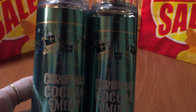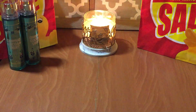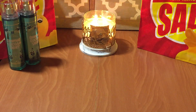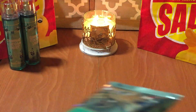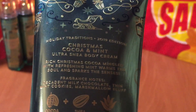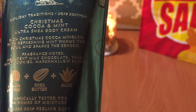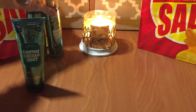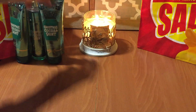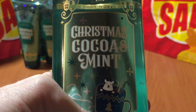The first thing I grabbed was the Christmas Cocoa Mint. I got one online and grabbed one in the store. Everything I'm showing you was 75% off. I also grabbed two of the body creams in Christmas Cocoa Mint. The fragrance notes on this are decadent milk chocolate, thin mint cookies, and marshmallow fluff. Unfortunately, I was only able to find one of the shower gels, but that's alright — I can always pair it with something else.